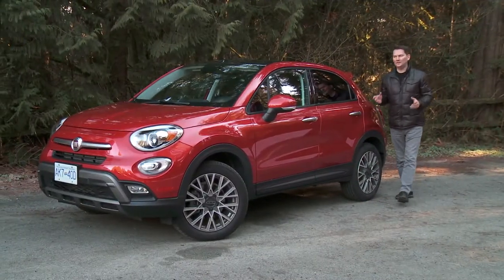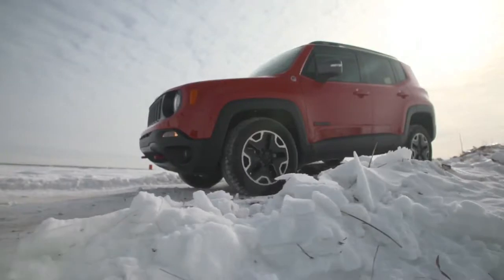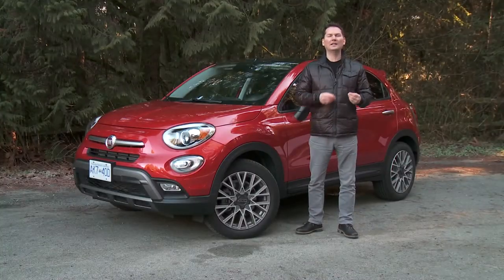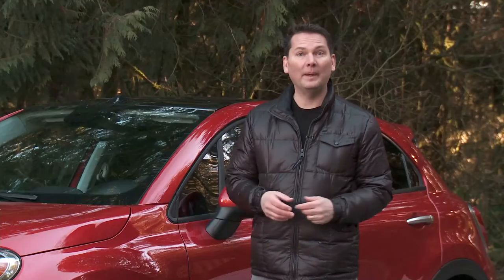This Italian Fiat 500X has an American cousin — the Jeep Renegade, which we had a chance to drive in the snow last year — but this car has a little bit more of a European feel. It's rounded and sleeker, and I think I like this one better.